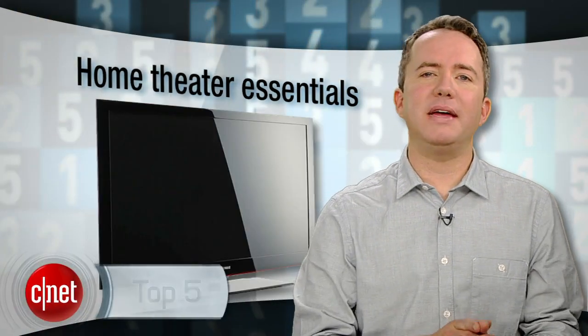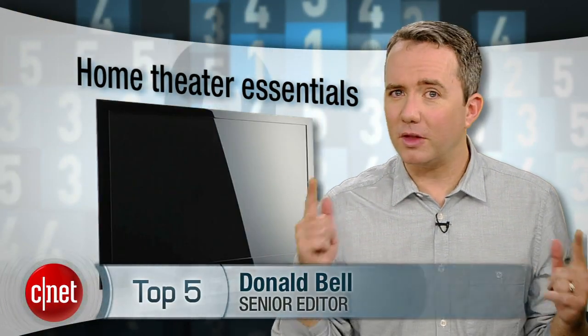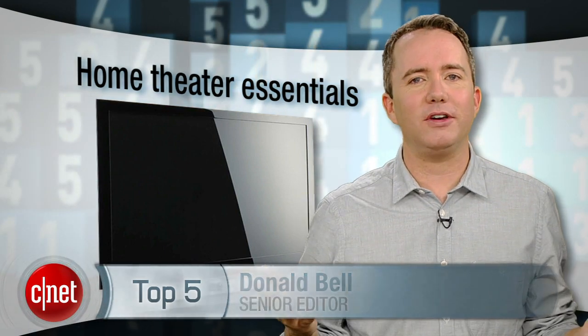There's never been a better time to buy a big, beautiful TV for your home. The only problem is, once you get that TV, you're going to realize that what you really want is a complete home theater. In this Top 5, we're counting down the essentials for today's modern home theater system.